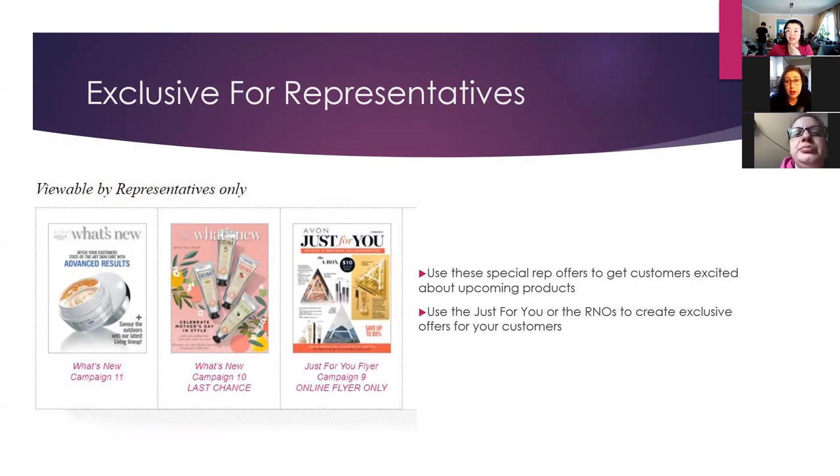Someone mentioned they went in and pre-ordered the bundle, but some of the scents or varieties are already sold out. It sounds like they're testing the waters to see if people are interested, and if they are, they'll hopefully get more supply in a little bit later on.